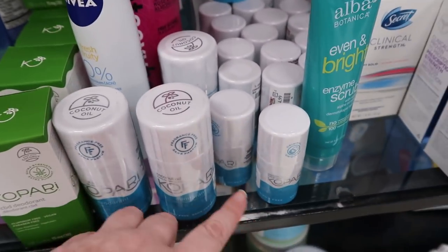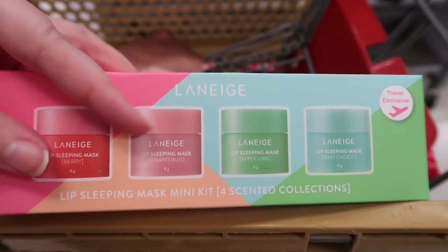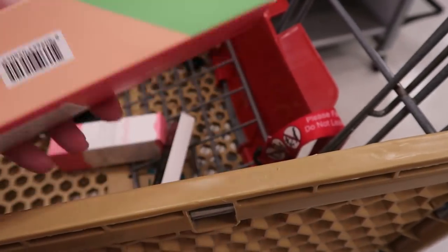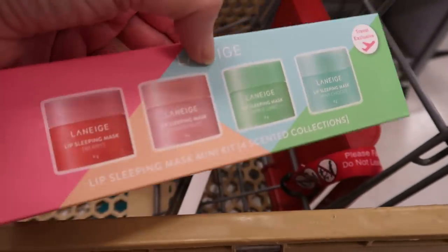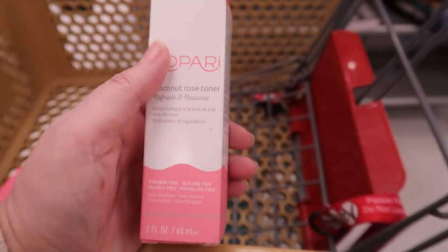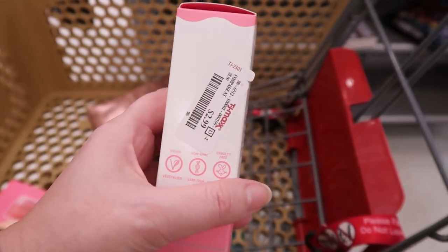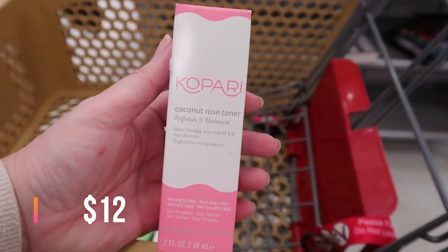Here's the Lano mini kit — you get Original Berry, Grapefruit, Apple Lime, and Mint Choco lip products. This goes for $22.99 and I'm picking it up as a Christmas gift. It's my favorite lip product — I use it all day and under my mask instead of lipstick. I also found the Kopari Coconut Rose Toner in a 2-ounce mini spray for $2.99.